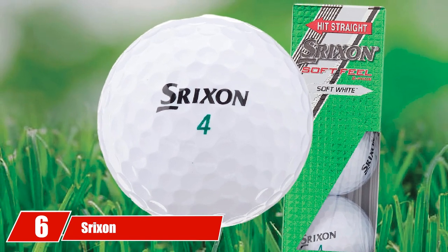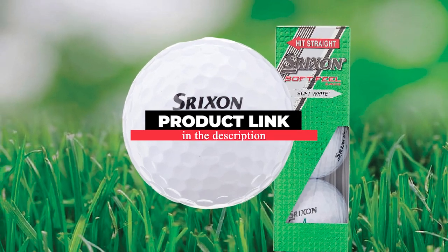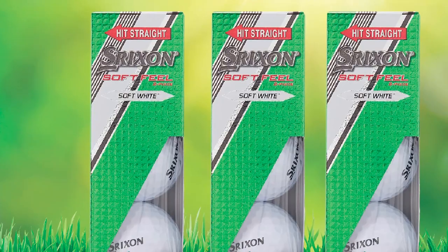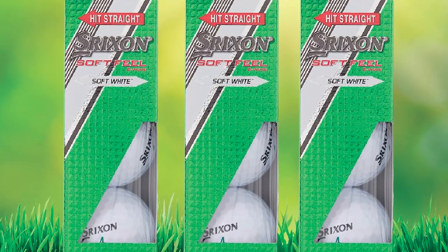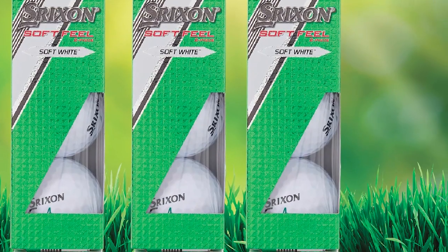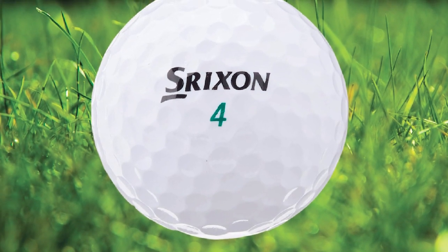The number six position is dominated by the Srixon Soft Feel. With a two-piece construction, the Soft Feel has only a core and cover. The core, called the Energetic Gradient Growth core, optimizes the launch angle and gives it its touted soft feel. The higher launch angle will greatly help those who have a hard time getting the ball to carry.